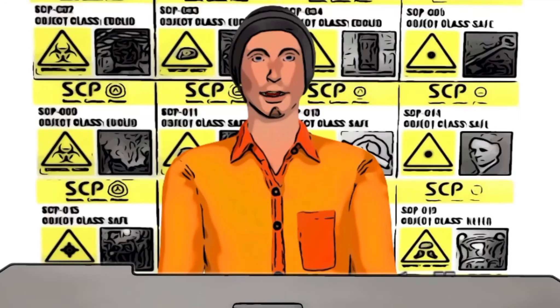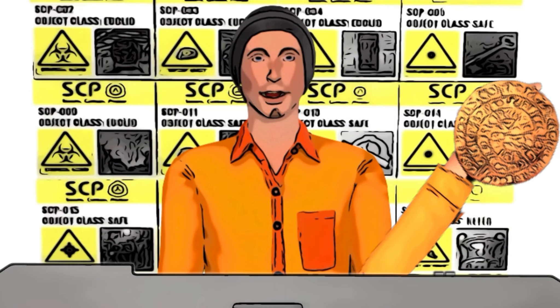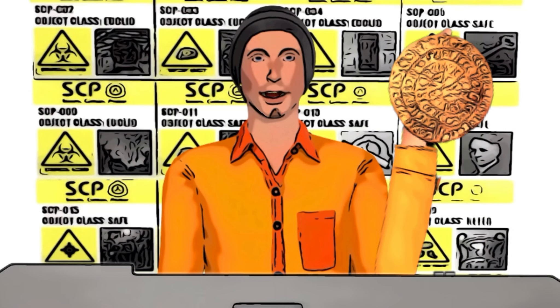Welcome to the SCP Foundation, where we secure, contain, and protect anomalies that threaten our world. Today, we will be discussing object number SCP-271, also known as the Inscribed Disc, its classification, and its containment procedures.